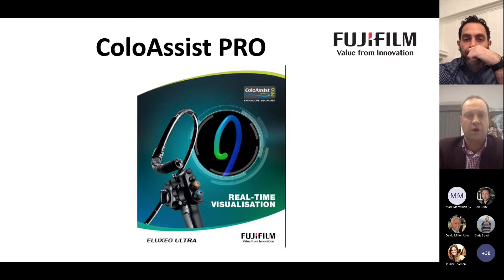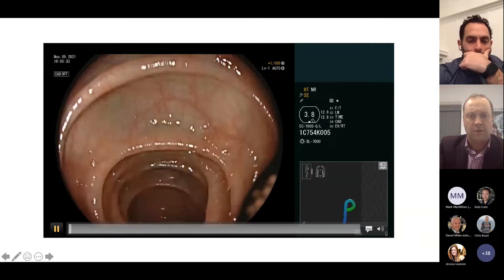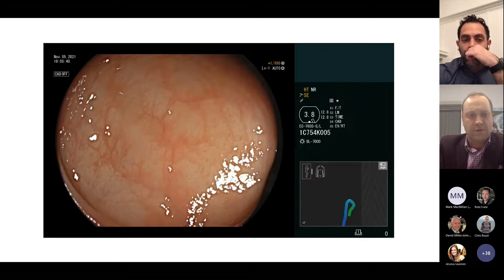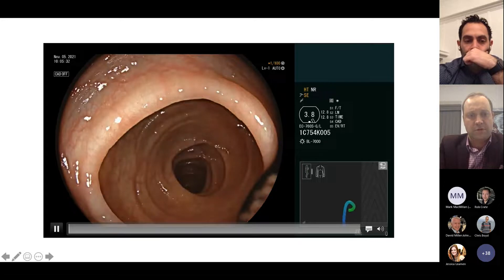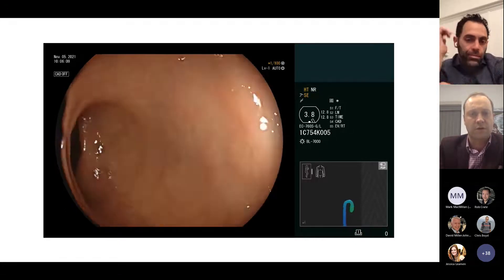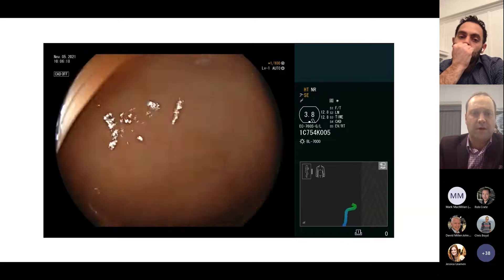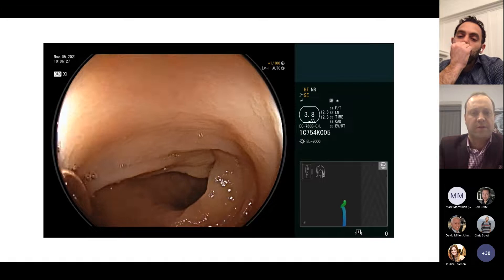That brings us to one of Fujifilm's newer offerings — their navigation device known as ColoAssist Pro. Before getting into the technology itself, let's look at a quick video of it in action. This is a colonoscopy from a few weeks ago. As you can see in the bottom right corner, you'll see the scope image. Coming through the sigmoid colon, you can see what we often see: the need for clockwise torque and the initial formation of a loop.